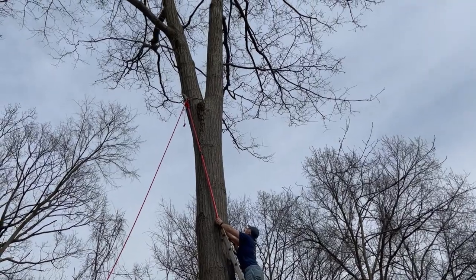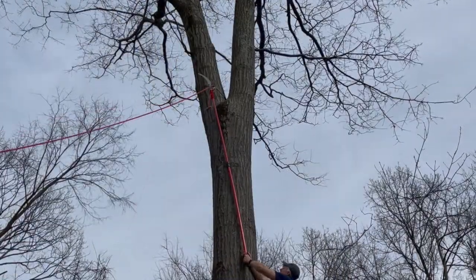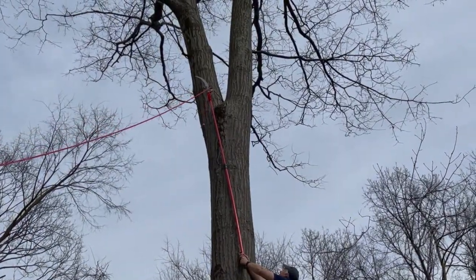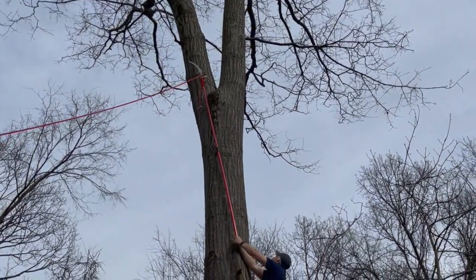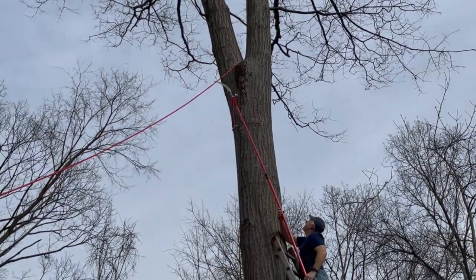The tree does have a favorable lean towards the direction that we want it to go. Wind is at my back right now, which is also favorable, but you just never can be too careful. It looks like the tree is going to go in the direction we want, but a little extra insurance doesn't hurt.